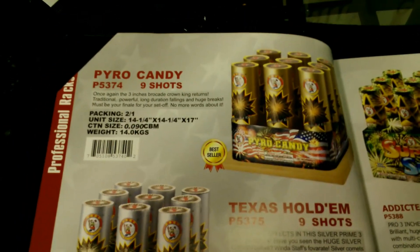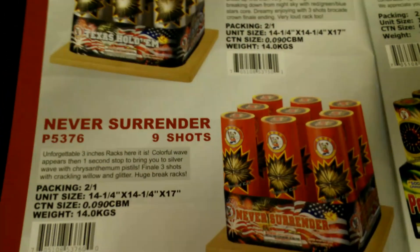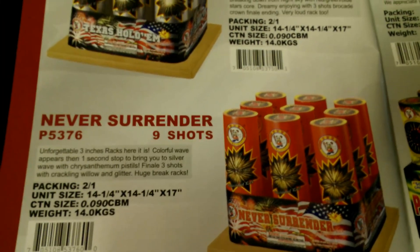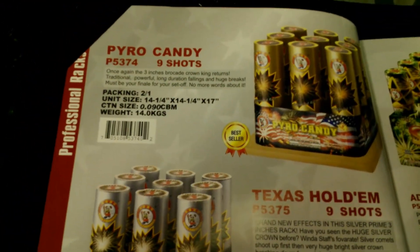Nine-shot racks — all in this series, numbered P374, P375, and P376. You have Pyro Candy, Texas Hold'em, and Never Surrender. These are all mounted on a board — you can see the piece of wood there. Nine shots, 2 to 1 in a case, all with different effects. Check out the videos already online to see them.